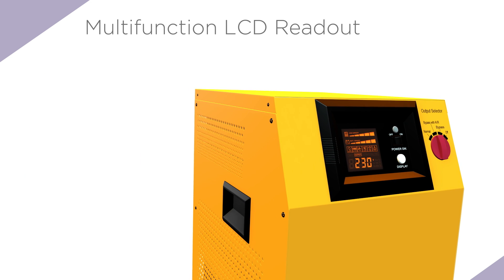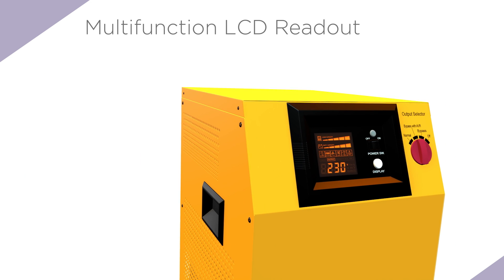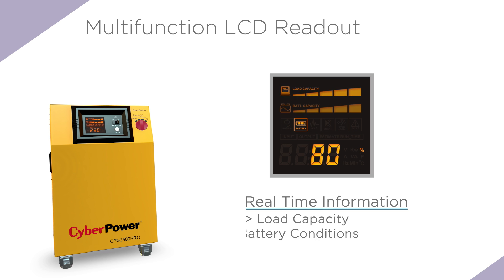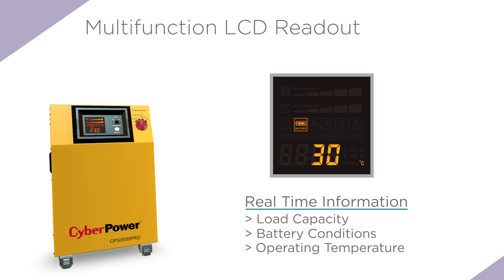All CyberPower EPS products feature a compact LCD display showcasing precise information such as real-time power, battery conditions, operating temperature and more, all at a single push of a button.